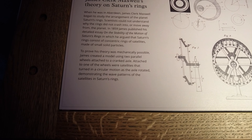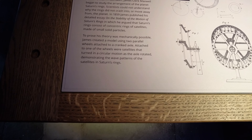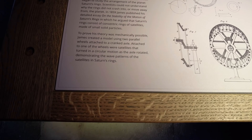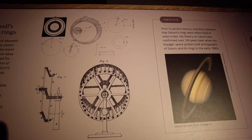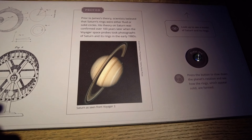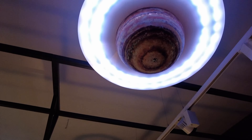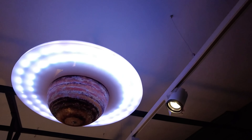Some more James Clerk Maxwell stuff. This reads: James Clerk Maxwell's theory of Saturn's rings. When he was in Aberdeen, Maxwell began to study the arrangement of the planet Saturn's rings. Scientists could not understand why the rings did not crash into or move away from the planet. In 1859, James published his detailed essay on the stability and motion of Saturn's rings, in which he argued that Saturn's rings consist of concentric rings of satellites made of small solid particles. To prove this theory was mechanically possible, he created a model using two parallel wheels attached to a crank handle. Attached to one of the wheels were satellites that turned in circular motion as the axle rotated, demonstrating the wave patterns of the satellite's rings. There's a description of his model here — you can see it.